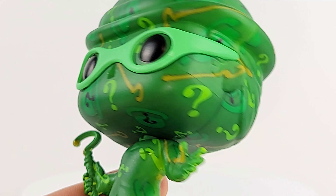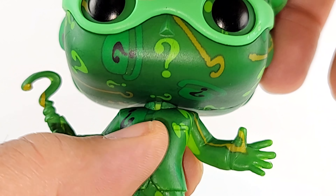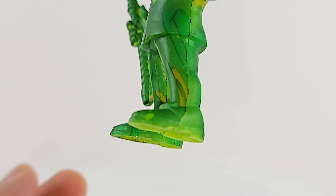Question marks everywhere, different colors. He's got his Riddler cane. He has his little jacket on here. I don't see any buttons on it.